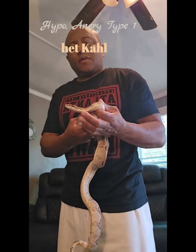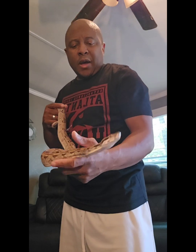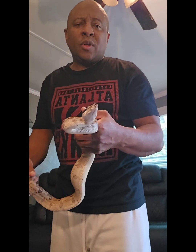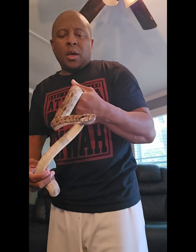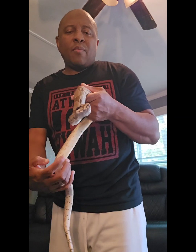Last but not least is Aries. Aries is my ghost male, which is hypo anerythristic type one, and he's also het for caramel albino.